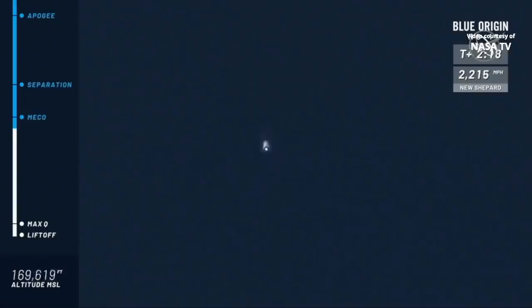Our next milestone here: MECO, main engine cutoff. The engine's going to cut off, but the rocket will continue its ascent to space, both the booster and the capsule together. Main engine cutoff is confirmed. You can also see in the top right corner of the screen that the speed is coming down.